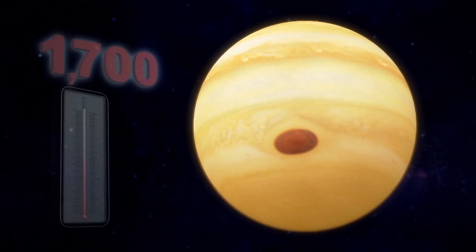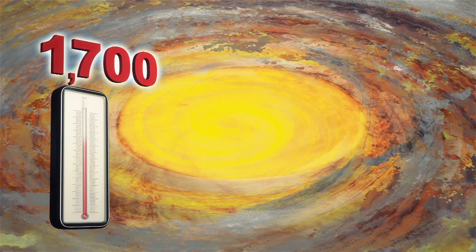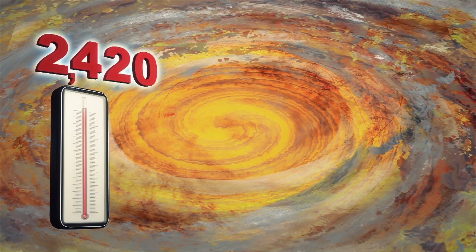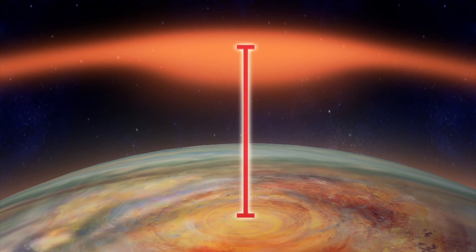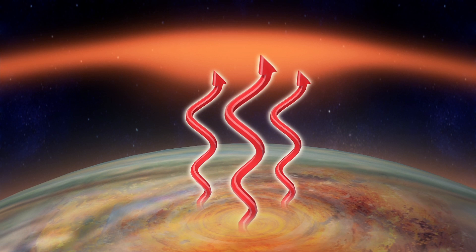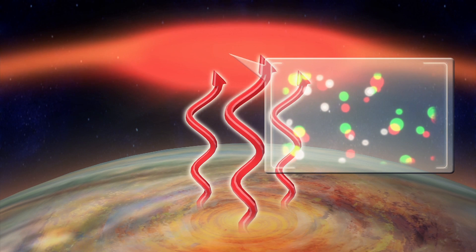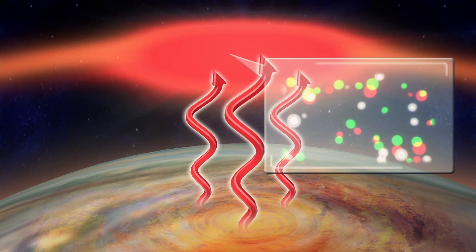Jupiter's atmospheric temperatures are around 1,700 degrees Fahrenheit, but the area directly above the great red spot is hundreds of degrees hotter. This suggests a link between the planet's upper and lower atmospheres, despite being separated by a vertical distance of 500 miles. The heat is likely caused by high-energy acoustic waves shooting up from the storm, causing atoms in the air to move around and raising the temperature.